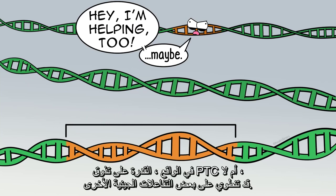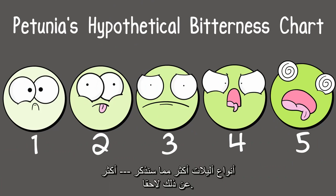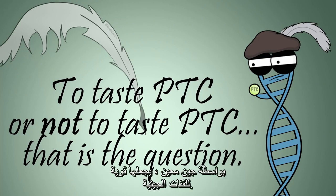The ability to taste PTC or not may involve some other gene interactions. There are even different ranges for how bitter the chemical may taste because there may be more kinds of alleles than we'll mention. But since we do know that the ability to taste PTC is at least heavily impacted by a specific gene, it does make it powerful for genetics classes.